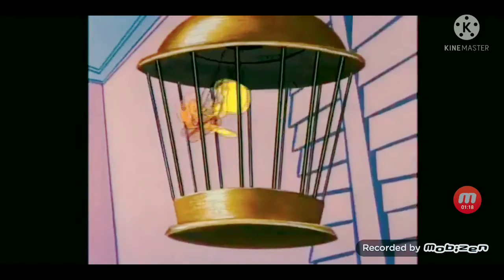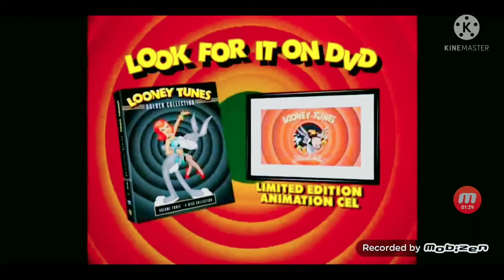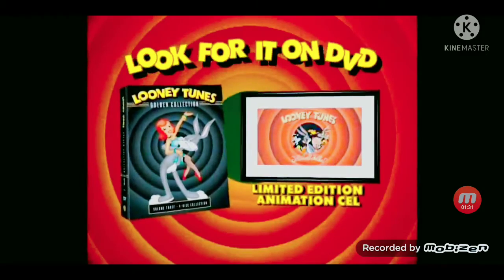And help future generations know the pleasures of a good hard punch to the face. The Looney Tunes Golden Collection Volume 3. Look for this 4-disc collection now, and get a collectible animation cel inside each DVD while supplies last.